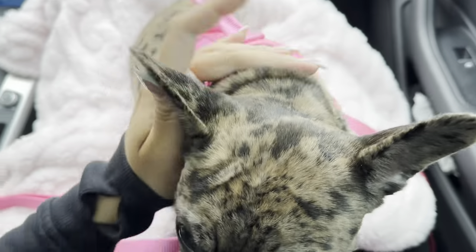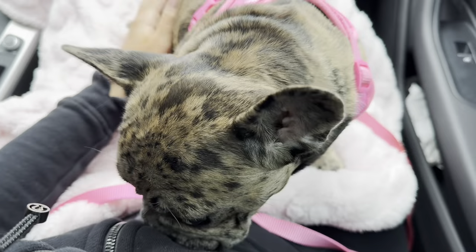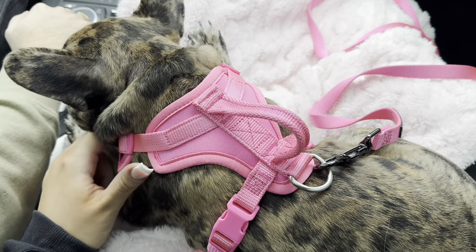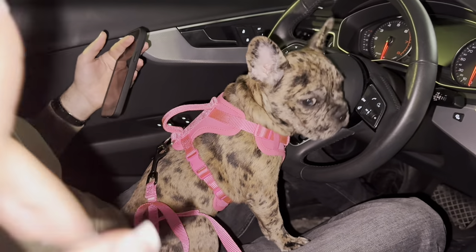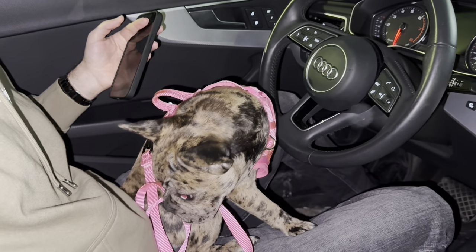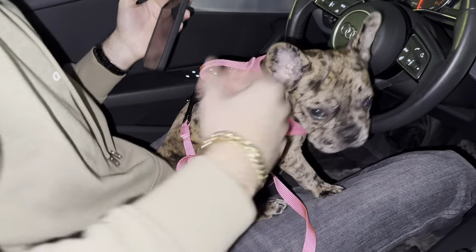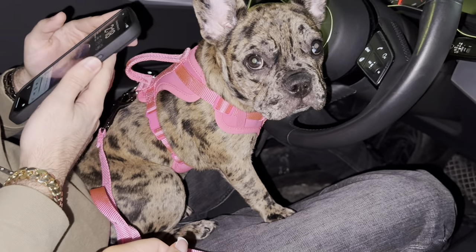We're on the way to see grandma — what a good girl! We're at the mall now. I'm going to pick up a few things from Sephora that I ran out of. We're bringing the dog inside and then we'll go to my grandma's. So yeah, let's go shopping for a bit!